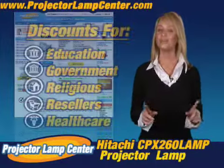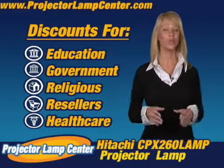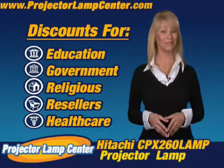Oh yeah, we'll even give you better pricing just by being affiliated with one of these organizations. That's pretty sweet.